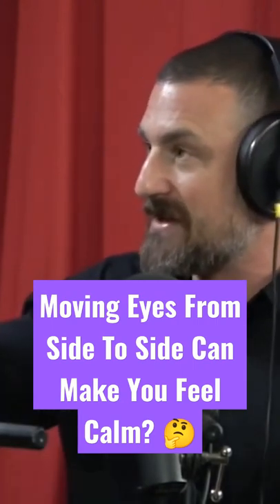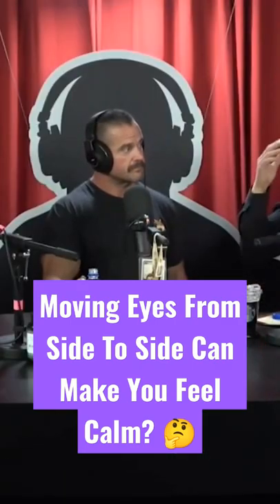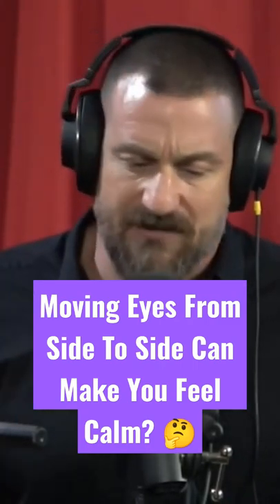When you walk, you naturally do this with your eyes. You don't have to move your head from side to side — as long as you have optic flow going by, your eyes are reflexively doing some of this. Your eyes do have to be open, and it's not an up-and-down movement.